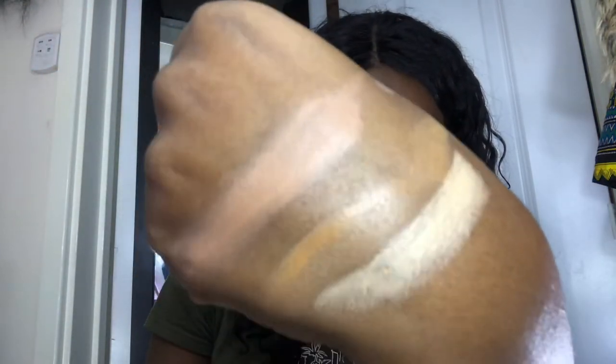Lastly I'm going to swatch the concealer in the shade biscuit. It's not a liquid, so I don't really use other formulas of concealer — this is going to be my first time trying a cream. So let's swatch that. Okay, so there are the three shades. This is going to go wrong, but let me see what I can do to make it look good.